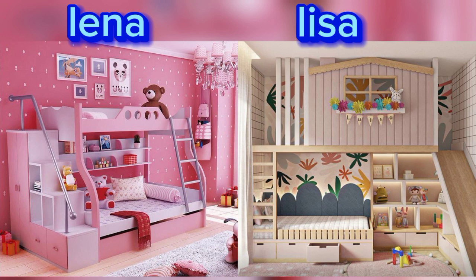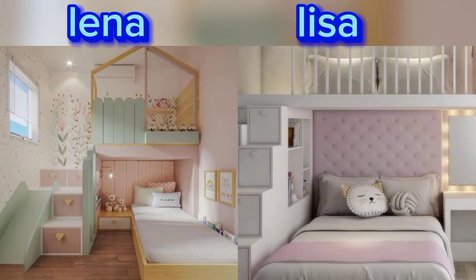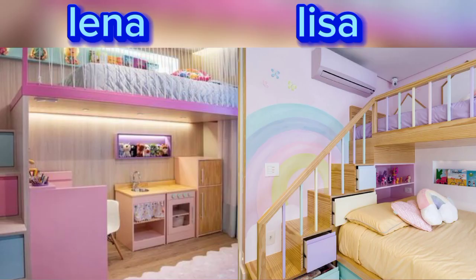Create a space with fairy-like lights, a canopy bed, or a fantasy theme decor to transport a child to a magical world. Design a sports theme room with decor and sport bedding sets.